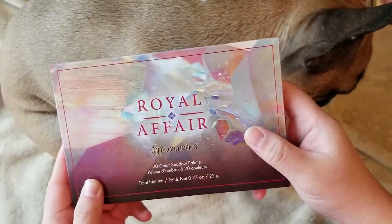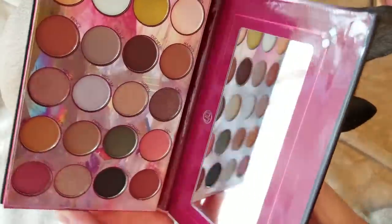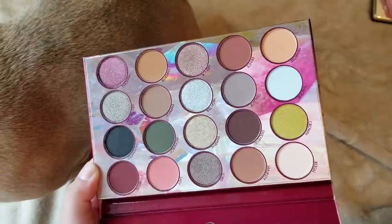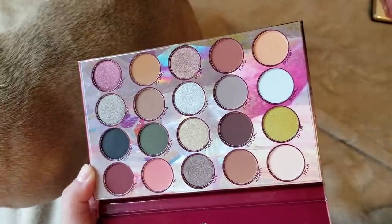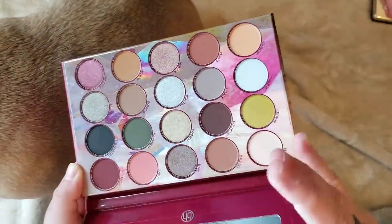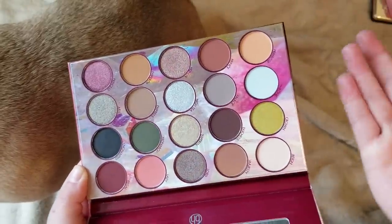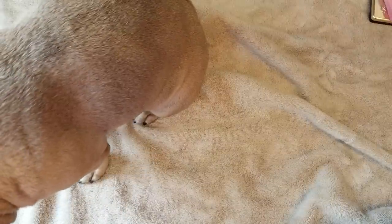This is the BH Cosmetics Royal Affair eyeshadow palette. I just got this recently from BH Cosmetics or Ulta — it was featured in one of my makeup haul videos. BH Cosmetics makes really great quality eyeshadows for their price, comparable to ColourPop. I'm slowly adding more of their palettes to my collection because I think they have a great formula. This one is a little more neutral but the price can't be beat.